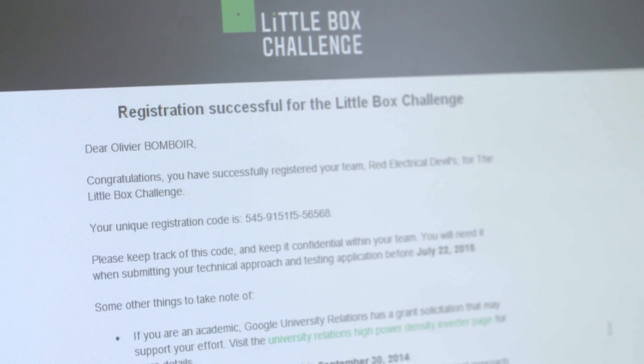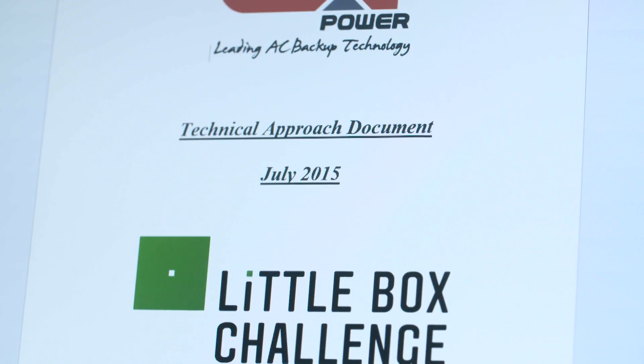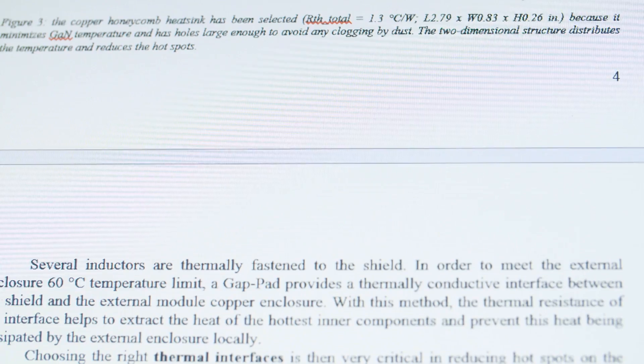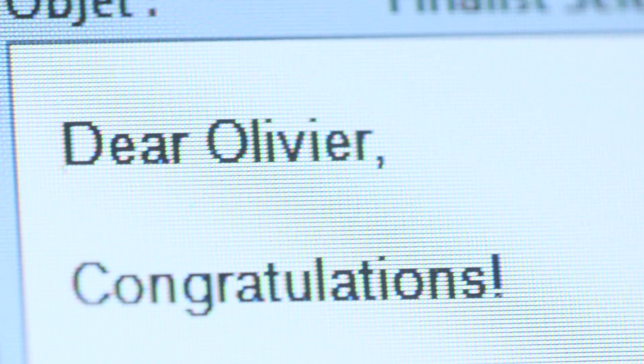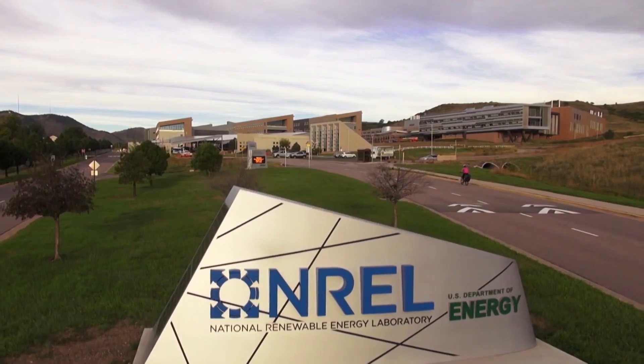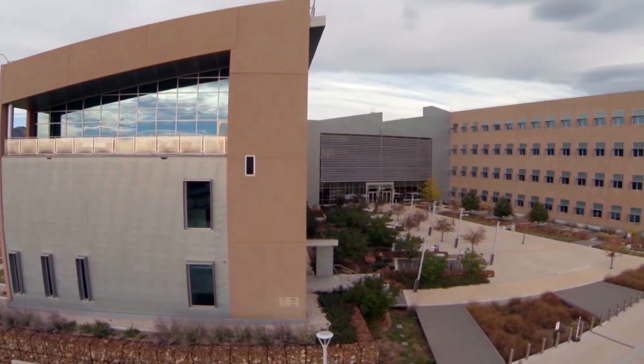The time frame was: by September 2014, to be registered as a team — and we were registered among 2,010 teams. Then by July 2015, to deliver a technical report and a testing report, which we delivered five days prior to the deadline. In September 2015, we were officially announced as part of the 18 finalists by Google, and we were invited by October 2015 to present and deliver the prototype at the NREL Laboratory in Colorado.